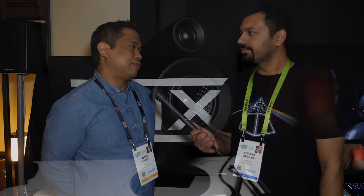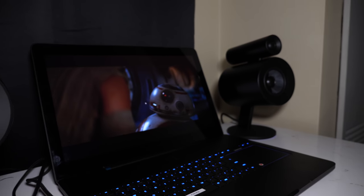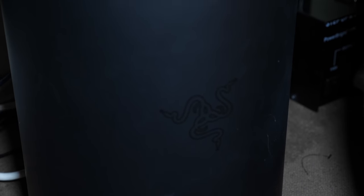Before we jump into the home theater, let's talk about the 2.1 system. They've got the recently certified Razer Nomo Pro multimedia speaker system — a 2.1 system that's been verified and tested by THX to make sure it plays really loud, has good bandwidth, and won't distort when you turn it up watching movies. It's already out now, running for $499.